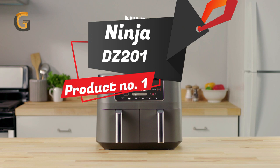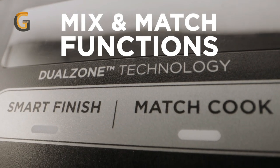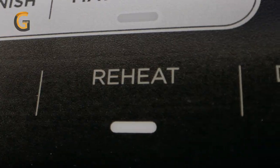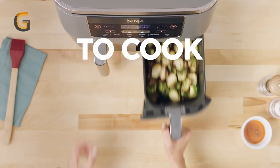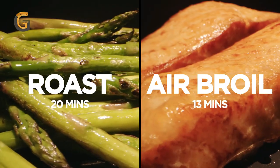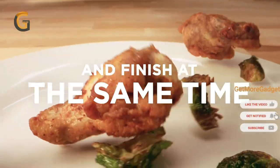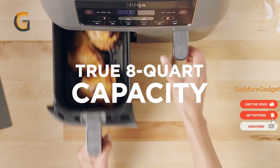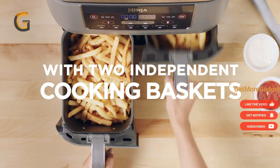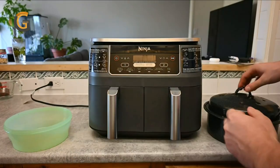Product number 1: Ninja DZ201 8-Quart 6-in-1 Dual Zone 2-Basket Air Fryer. The Ninja DZ201 is a game changer for anyone who loves to cook. With its unique dual zone technology, this air fryer lets you cook two different dishes in separate baskets at the same time, eliminating the need for back-to-back cooking. The smart finish feature ensures that both dishes finish cooking at the same time, making meal prep more efficient and less stressful.